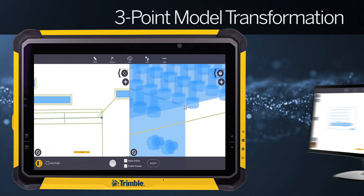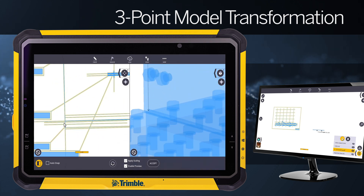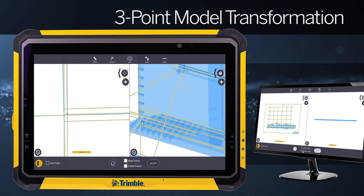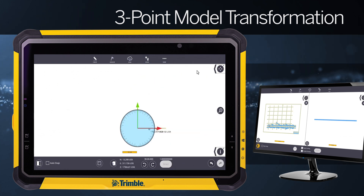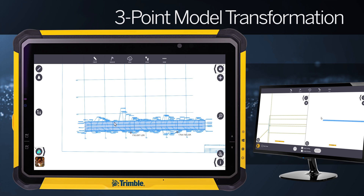Adding to the intuitive scaling and alignment features in FieldLink, 7.0 now adds the ability to utilize three-point transformations to easily rotate and match model geometry in all three dimensions. This capability brings easy coordinate system alignment to the field workflow.